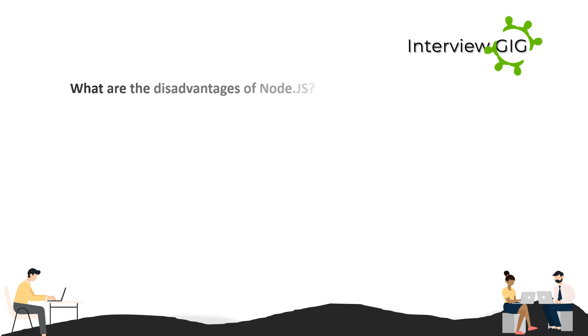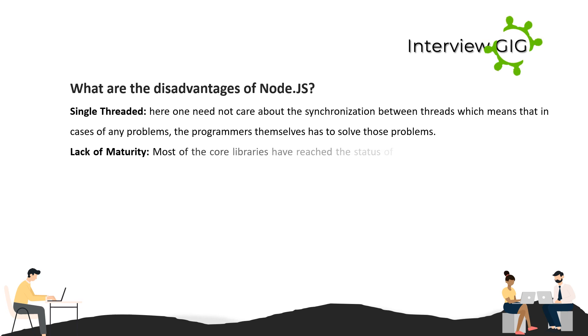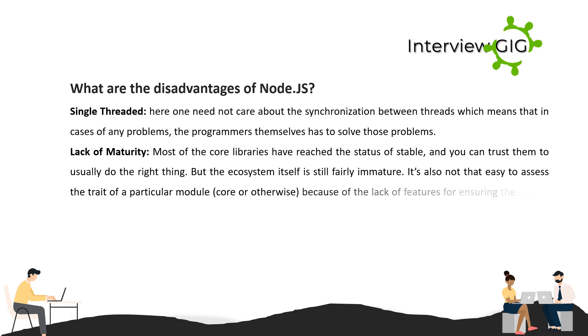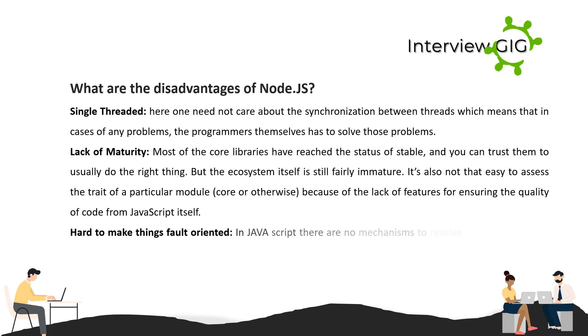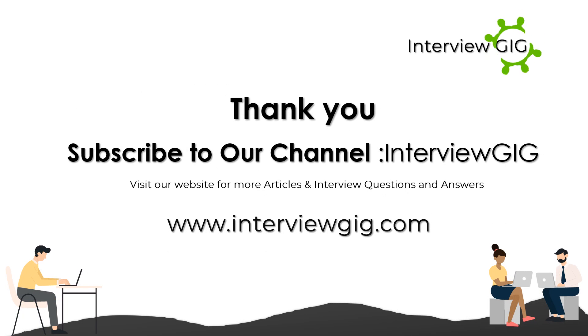What are the disadvantages of Node.js? Single-threaded: one need not care about synchronization between threads, but in cases of any problems, programmers themselves have to solve those problems. Lack of maturity: most core libraries have reached stable status, but the ecosystem itself is still fairly immature, and it is not easy to assess the quality of a particular module due to lack of code quality enforcement in JavaScript itself. Hard to make things fault-tolerant: in JavaScript there are no built-in mechanisms to resolve all errors, making it difficult to ensure error-free operation in the future.